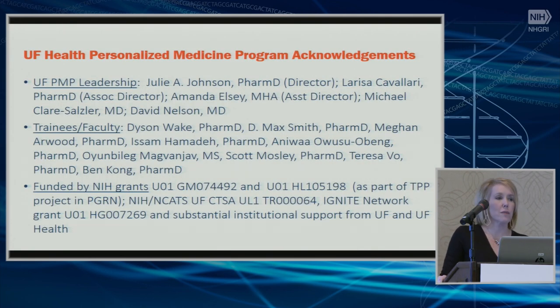I think I'm done — I have my one-minute warning. I want to acknowledge our very broad group, especially Julie and Laurie who are here today, Amanda Elsie, Michael Clair-Salzer, and Dave Nelson in the PNP leadership group. We've had tremendous support from trainees and faculty, and from a number of NIH grants including the IGNITE Network grant, as well as support from UF and UF Health from an institutional perspective.